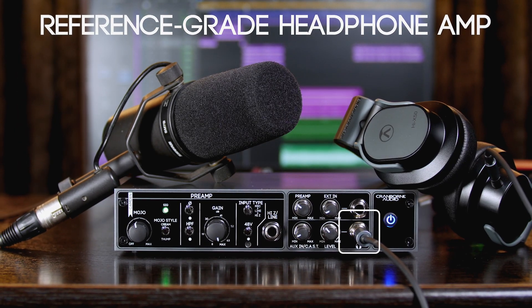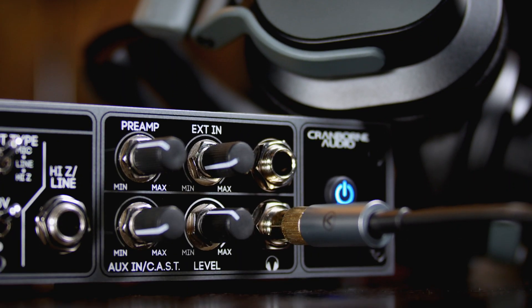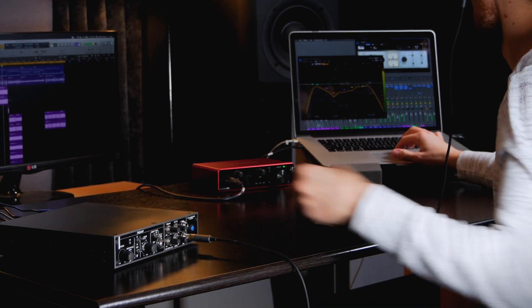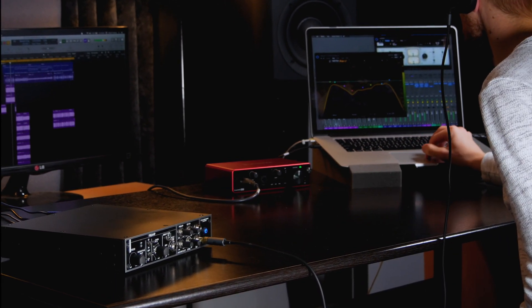Camden EC1 is also your new standalone headphone amp. With a reference-grade design, its headphone amp effortlessly powers your headphones with clean power that makes it easier to mix, master and critique your tracks.